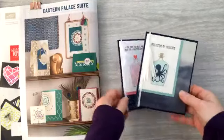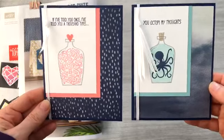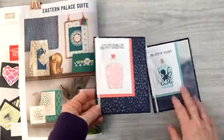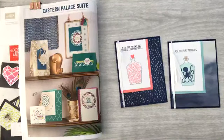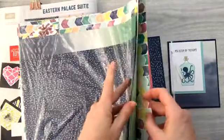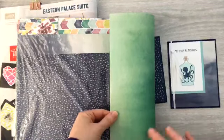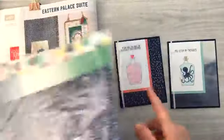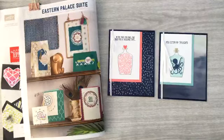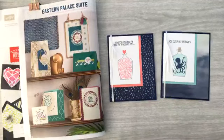I created two cards in a Valentine's Day format using that layout, and I think they turned out pretty well. I love this paper — I think it's called the Naturally Eclectic paper. On one side you've got a lot of floral designs, and on the back side you've got these neat patterns that have a sea theme, and they work really well with these Valentine's cards.